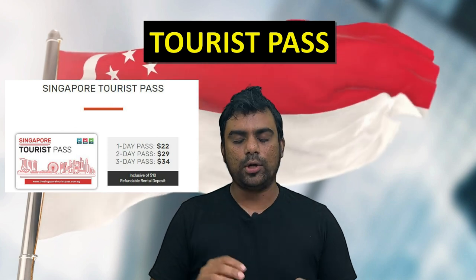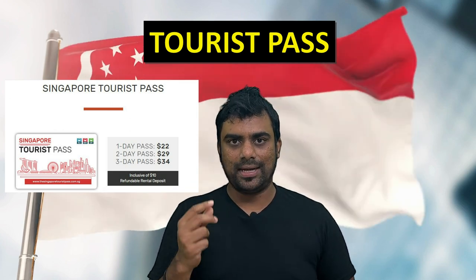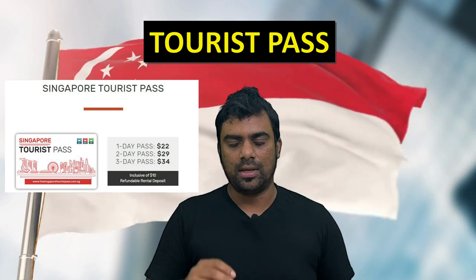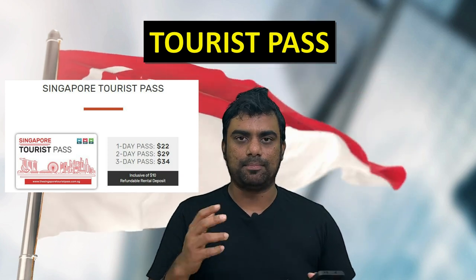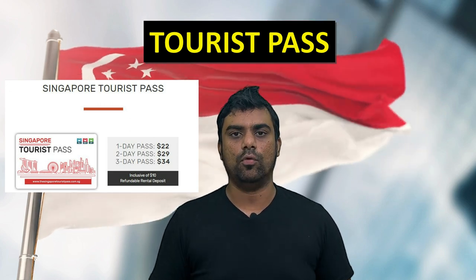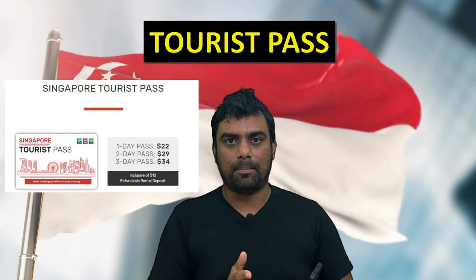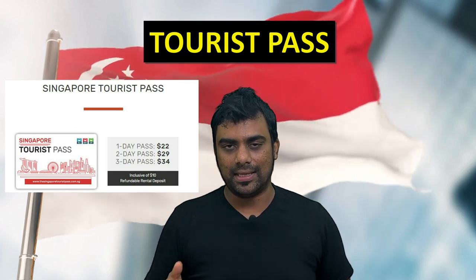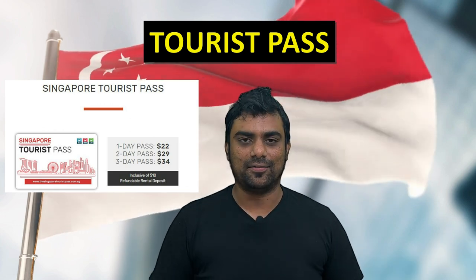The next thing is the Tourist Pass. The three-day Tourist Pass is around 34 Singapore dollars. This pass is only available for tourists and there is a one-day, two-day, and three-day pass available — the three-day pass is the best. For 34 dollars, you get unlimited usage of public transport, whether it's MRT or bus. When entering the bus, just swipe your Tourist Pass card at the front — you have to enter on the front side. When I went for the very first time, I entered through the middle and the driver shouted at me to enter from the front.